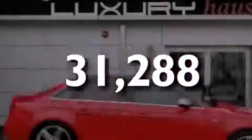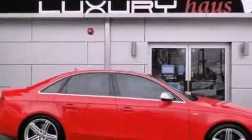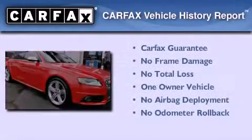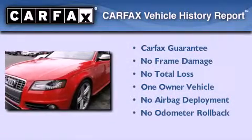With an EPA estimated rating of 28 miles per gallon on the highway, its fuel efficiency will save you time and money. This Audi had only one owner and it qualifies for the Carfax buyback guarantee.